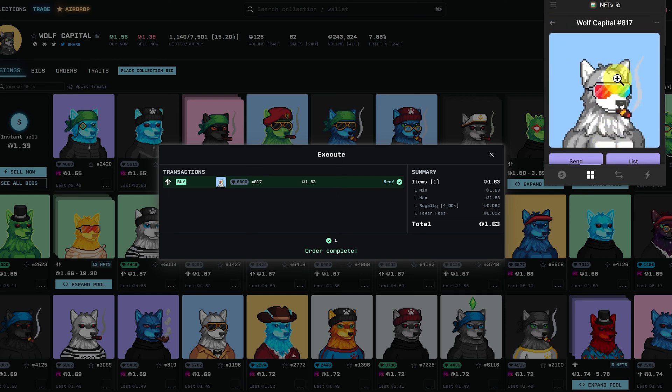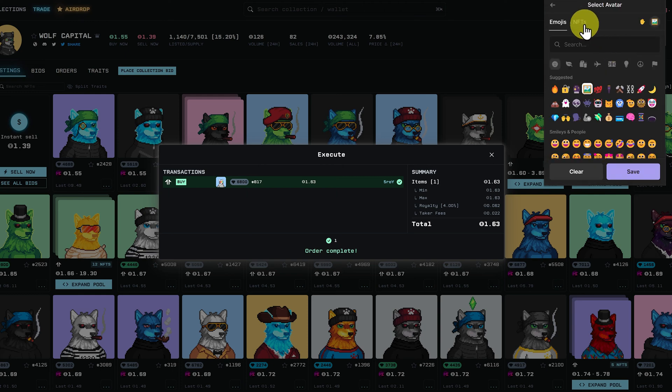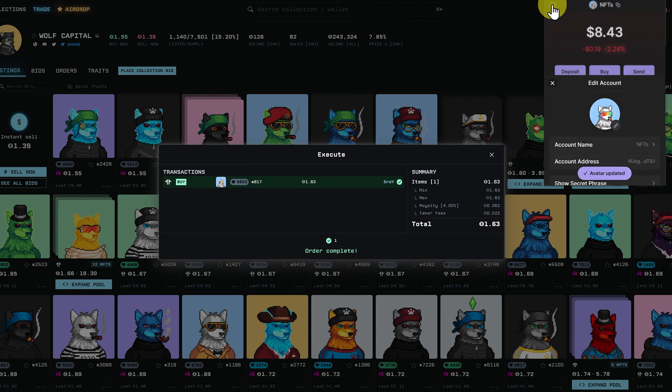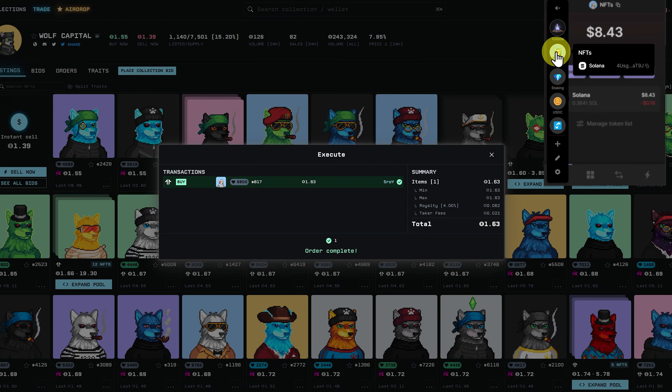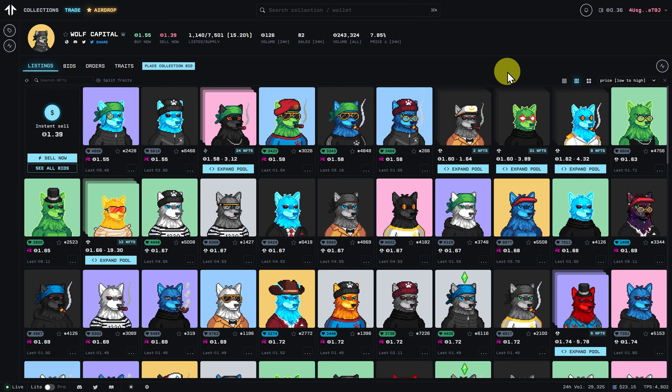Now if we want to, we can change this so we can easily recognize this wallet. As I mentioned, I think it's a good idea to keep your NFTs in one wallet and other funds set up in different wallets. So we've bought the NFT, and in the future you may decide to sell it — maybe the price has gone higher or lower, but either way you're deciding to sell it.